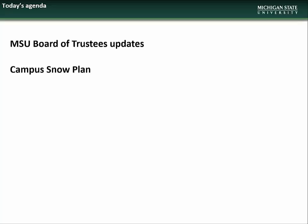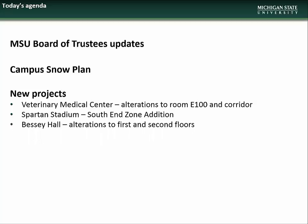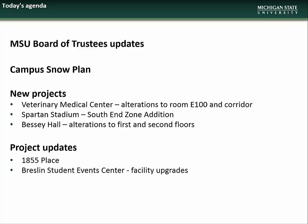The agenda for the February presentation will begin with updates on which projects are going to the next two Board of Trustees meetings. Next we will have an overview of the campus snow plan. There will then be new project presentations on the alterations in the Veterinary Medical Center, the planned south end zone addition at Spartan Stadium, and the alterations to the first and second floors of Bessie Hall. We will then have project updates on 1855 Place and the Breslin Student Event Center facility upgrades.